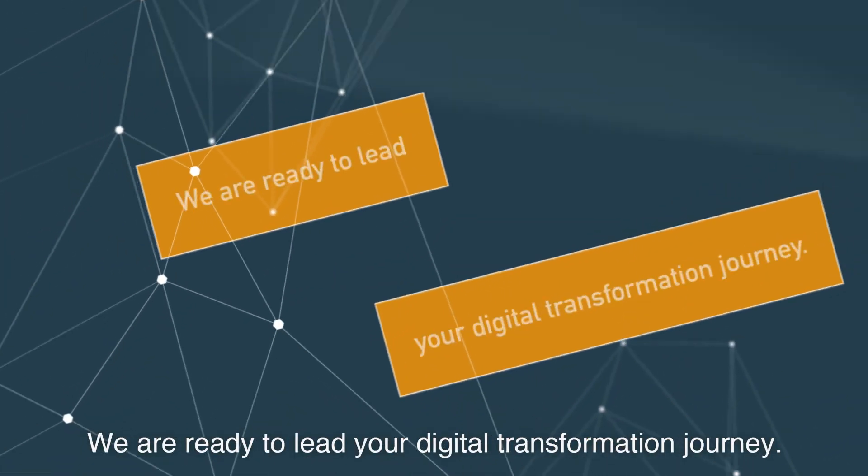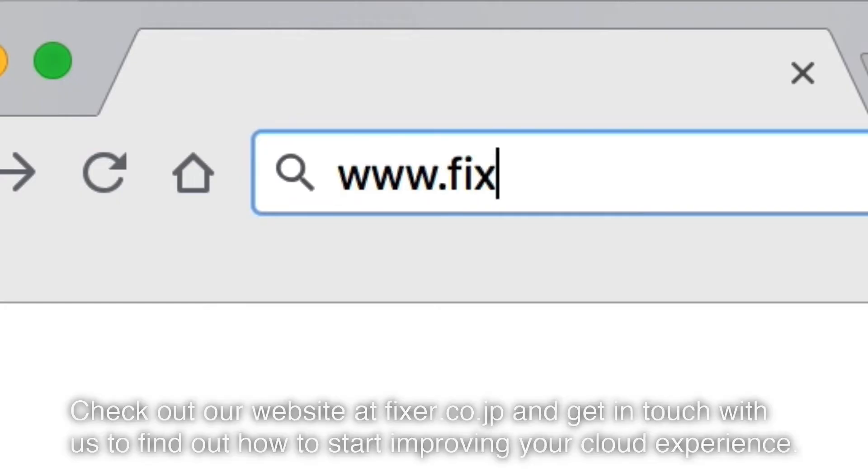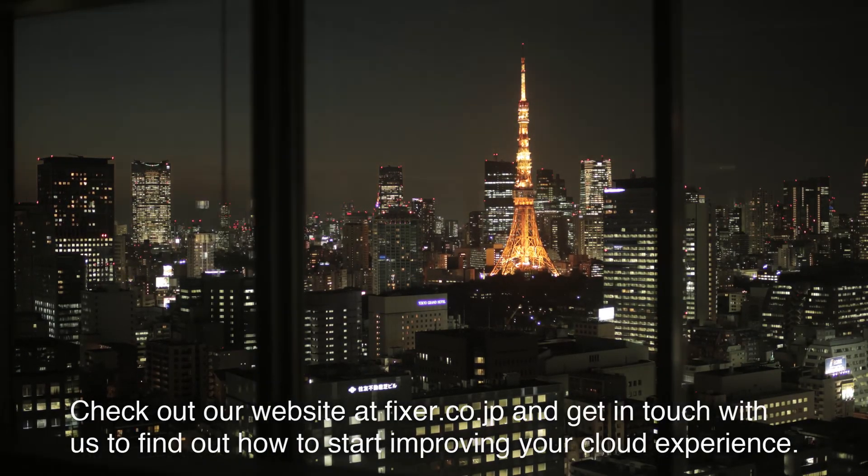We are ready to lead your digital transformation journey. So what are you waiting for? Check out our website at fixer.co.jp and get in touch with us to find out how to start improving your cloud experience.